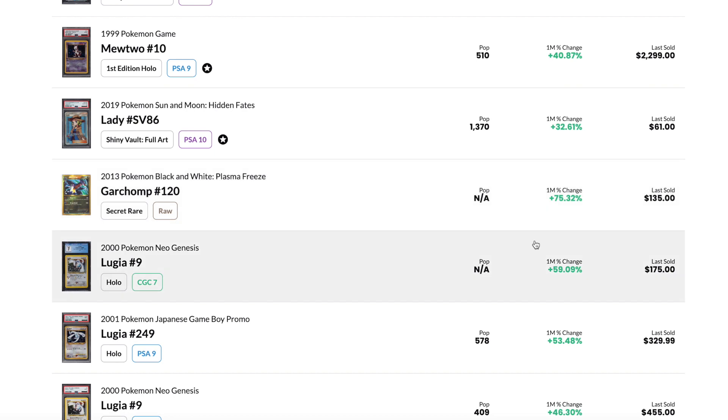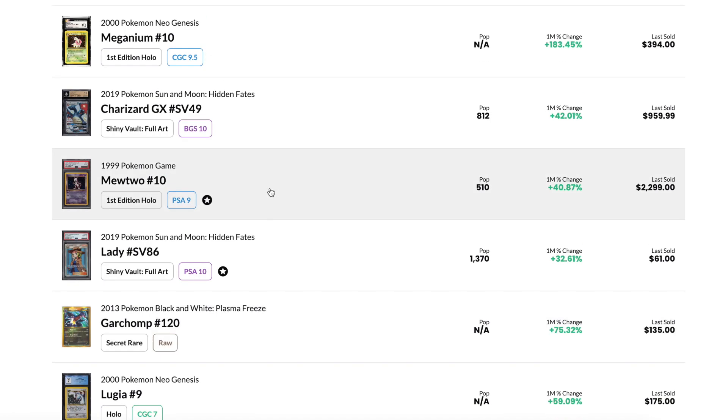However, a lot of it does appear to be on the vintage side. But we also have a 2019 Hidden Fates card and a 2013 Plasma Freeze card, so it's really all over the place.